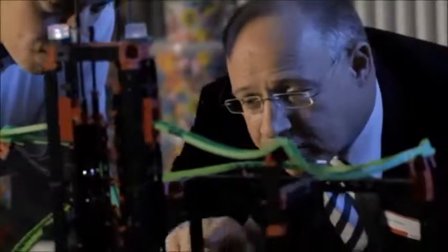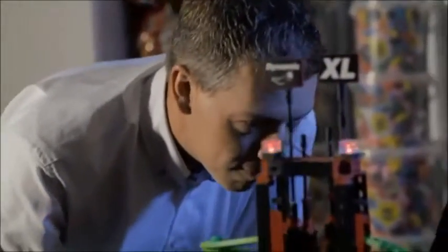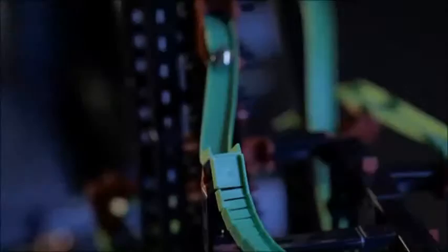Physics is fun. That's the approach of the engineers that develop models like this ball bearing run. Flexible tracks carry the steel balls as they loop the loop and shoot through chicanes, seesaws and track changeovers.